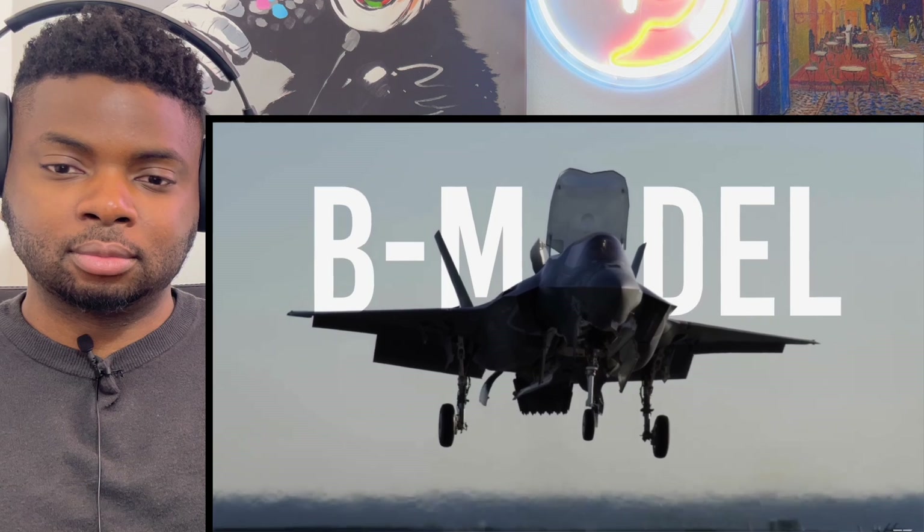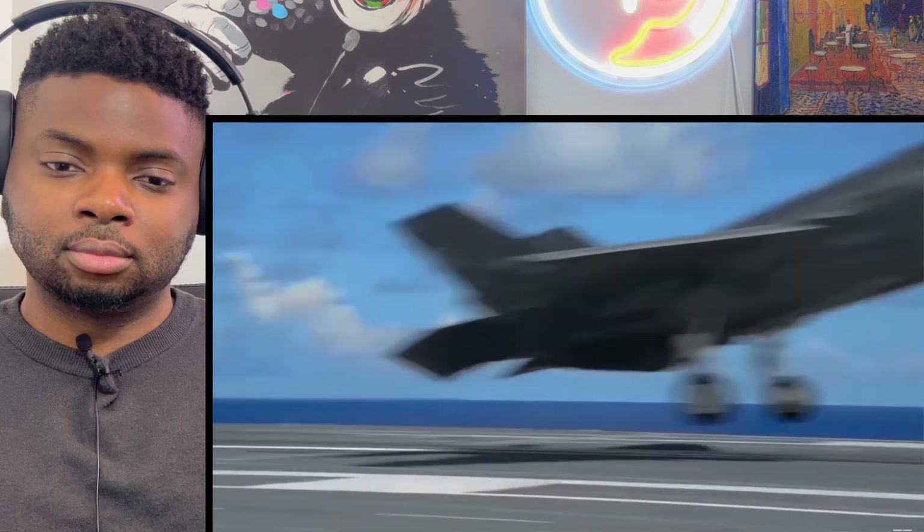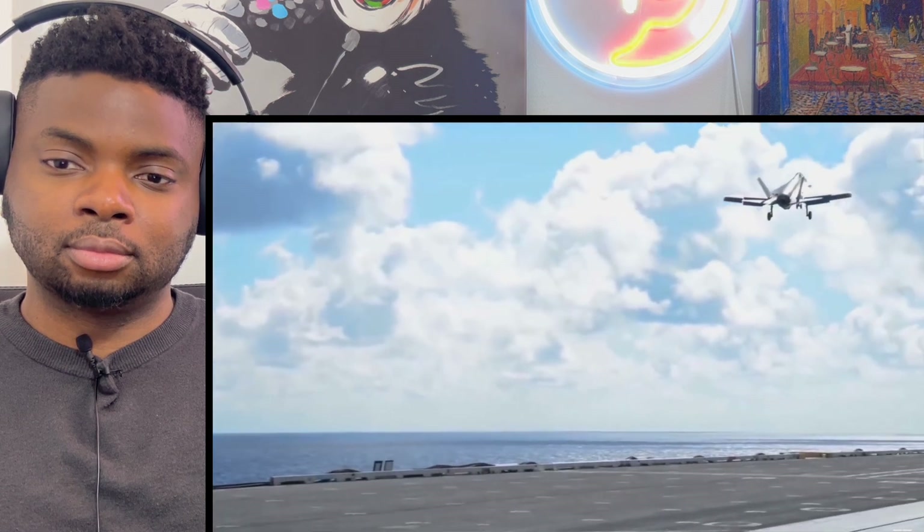There are actually three different variants of the F-35 — the A, B, and C. The A model is the Air Force variant, a conventional takeoff and land aircraft. The B model is what the Marines generally fly — the STOVL variant, short takeoff and vertical landing, the one that hovers. The C model is the carrier variant, launched via catapult off aircraft carriers and lands via arresting cable on the ship.